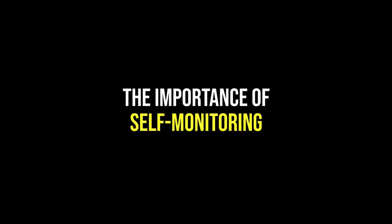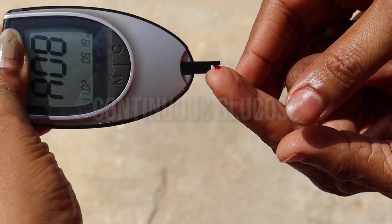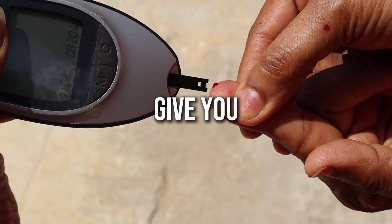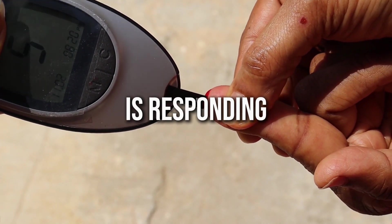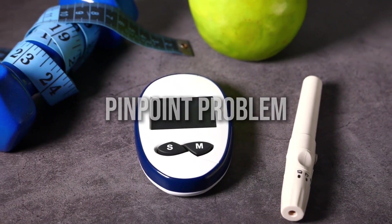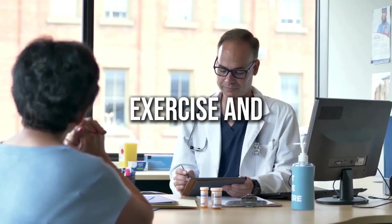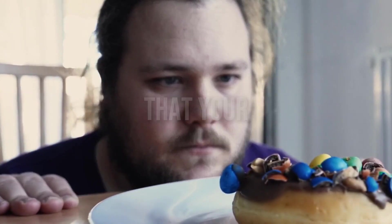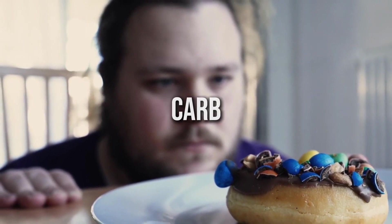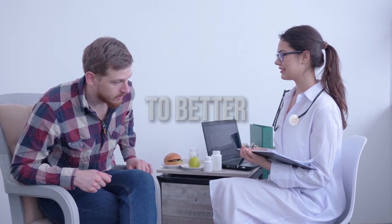The importance of self-monitoring. Checking your blood sugar levels at home — either through a finger prick or a continuous glucose monitor (CGM) — can give you a much more detailed picture of how your body is responding to different factors throughout the day. This can help you identify patterns, pinpoint problem areas, and make more informed decisions about your diet, exercise, and medication. For example, if you notice that your blood sugar tends to spike after eating a carb-heavy meal, you can work with your healthcare team to adjust your portions, choose different food options, or time your insulin dosage differently.